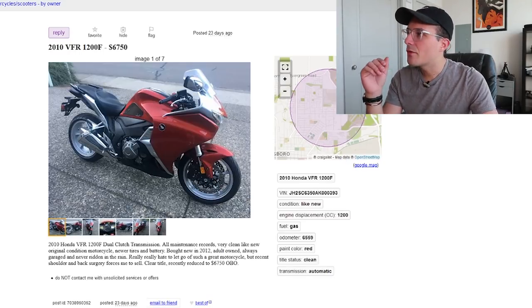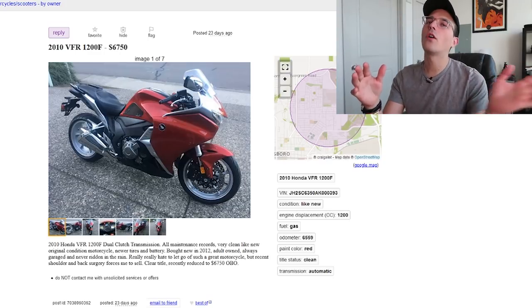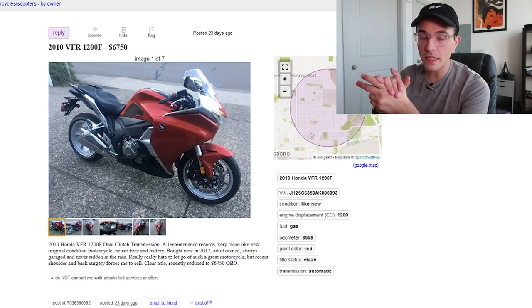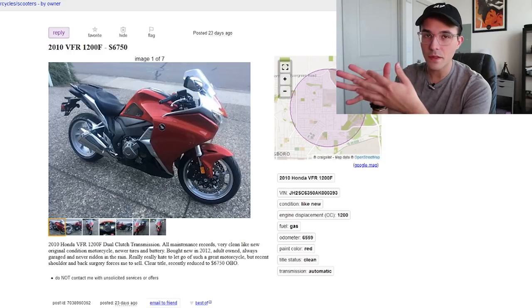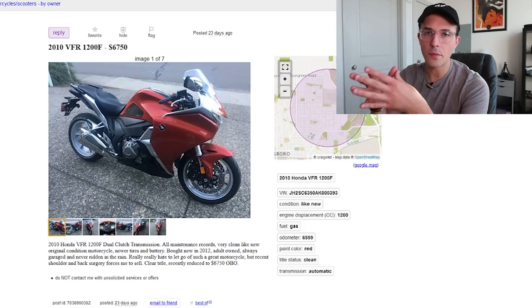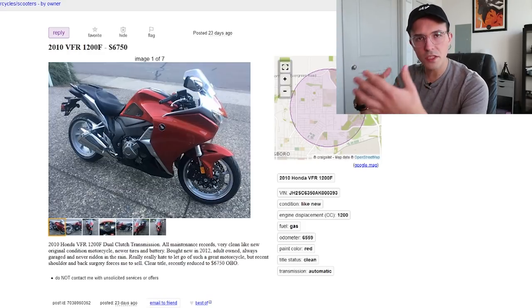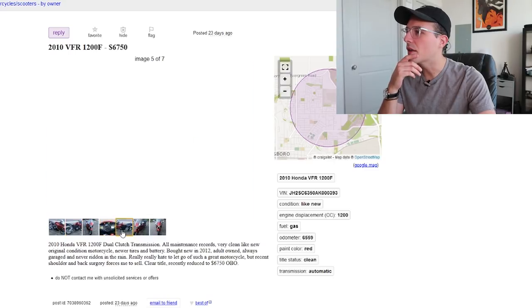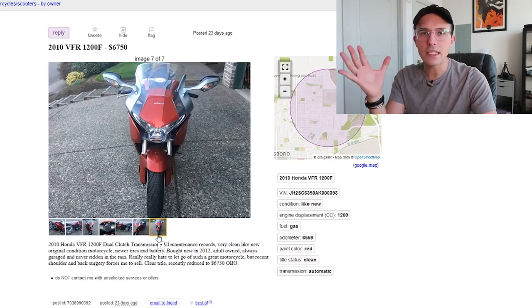This one's a 2010 VFR 1200F. The VFR has a long history in Honda's lineup. Honda's been making V4 sport bikes for a while, and the VFR transformed over time — it used to be a racing-homologated super sport, but became more of a sport-touring long-haul machine. The VFR 1200 is interesting because it actually comes with an automatic dual-clutch transmission — not a regular clutch and shifter — which makes it very maligned in the VFR community. But I'd love to take one for a ride. 1200cc V4 can't lead you astray.